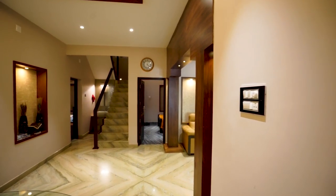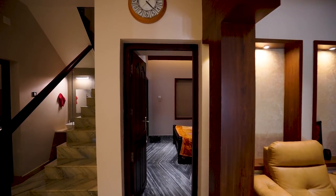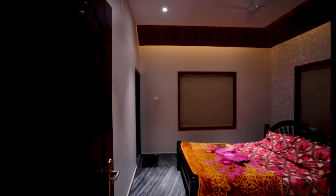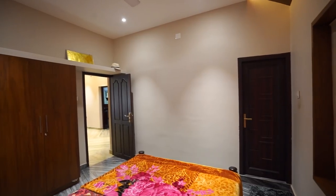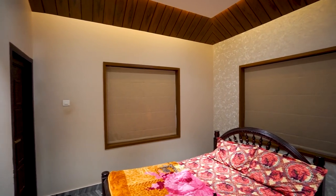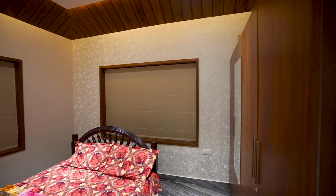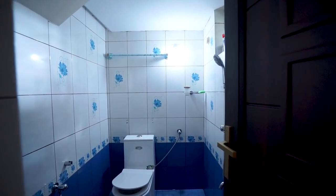Next we are going to check the bedrooms. This is the first bedroom with attached bath. Wooden style wardrobes and a double cot bed are arranged here. One side wall is decorated with a wall sticker. Stylish ceiling works bring a good ambience to this bedroom.